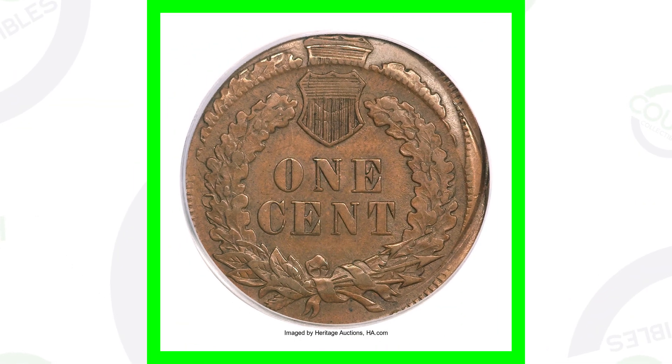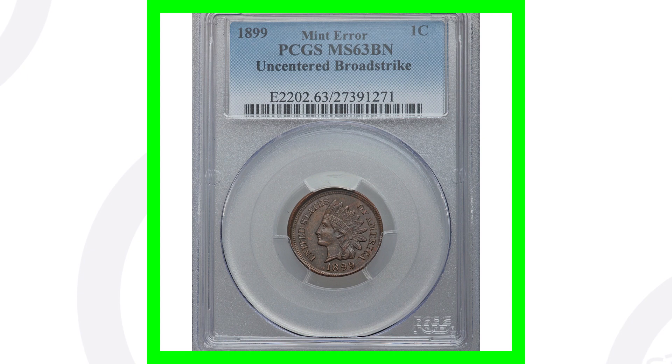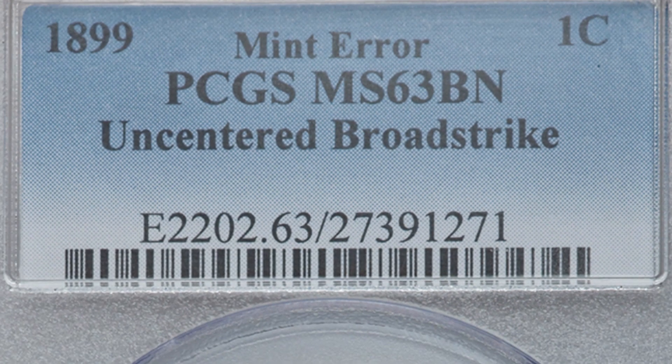On the reverse of the coin you'll see that design double struck as well. This coin is graded by PCGS at AU-58, and because of that mint error it ended up selling for over $745.